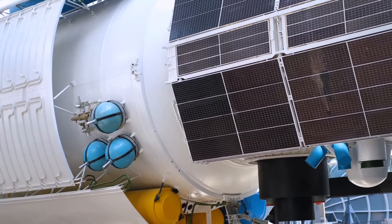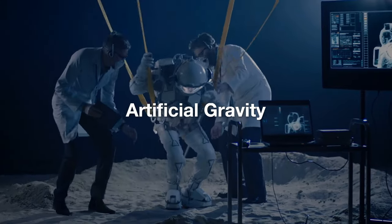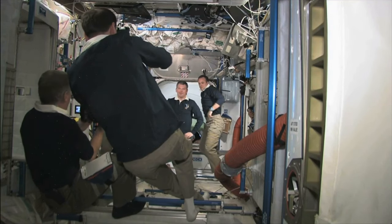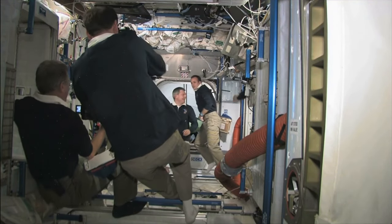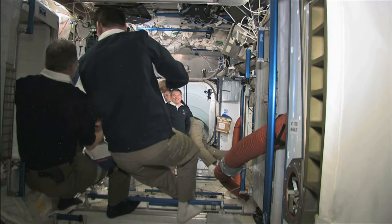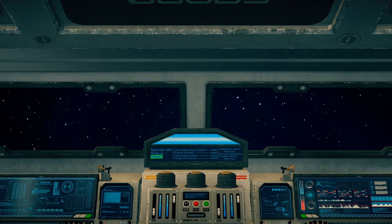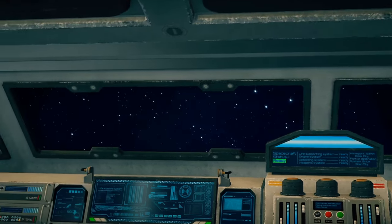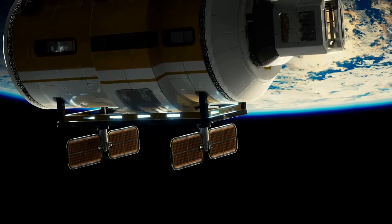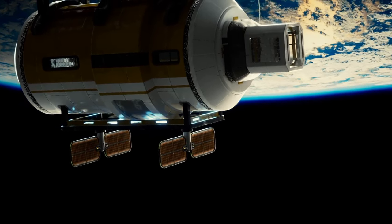Number 2: Artificial Gravity. Runner-up at number two is artificial gravity. One of the biggest challenges of long-duration space travel is the harmful effects of microgravity on the human body, such as muscle atrophy and bone density loss. NASA and SpaceX are exploring ways to create artificial gravity on spacecraft through centrifugal force, involving spinning sections of the spacecraft to simulate gravity — similar to how a centrifuge works.